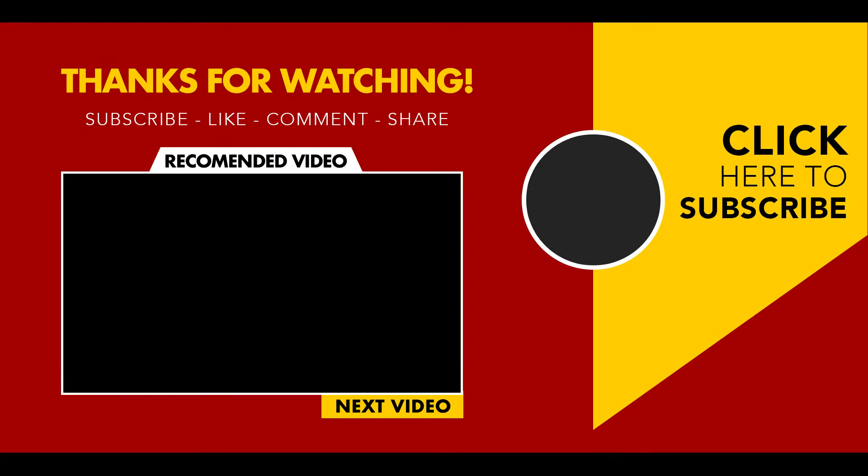That's all for today. For more information on any of the products mentioned in this video, click on the links in the description, and don't forget to like and subscribe for more tech adventures. Let us know which of the products you're excited to try out in the comments.